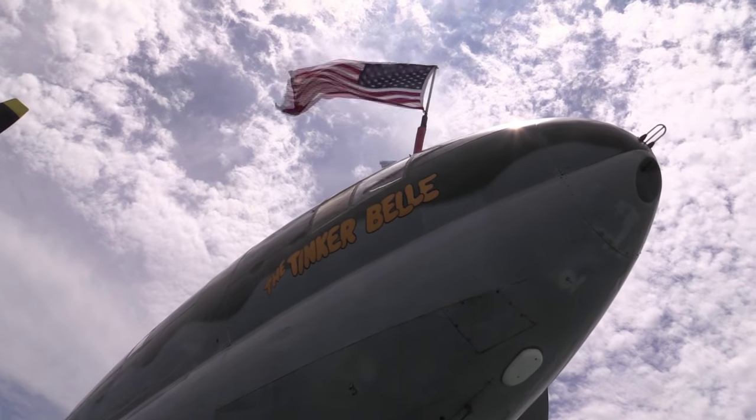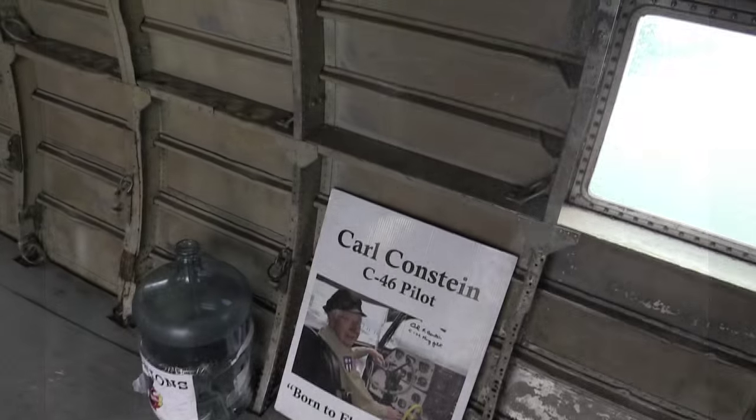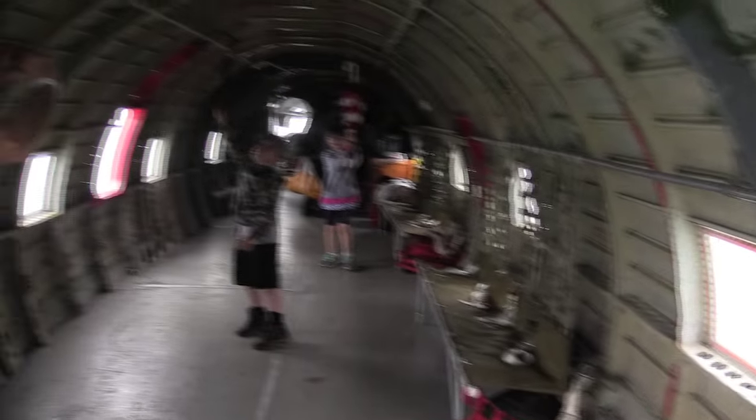This is a Curtiss Wright C-46 Commando, built in 1944 in Buffalo, New York. It was mostly used for flying over the Himalaya Mountains. Back when the Japanese closed the Burma Road off into China, we had to get supplies over to the troops in China, plus the people in China.